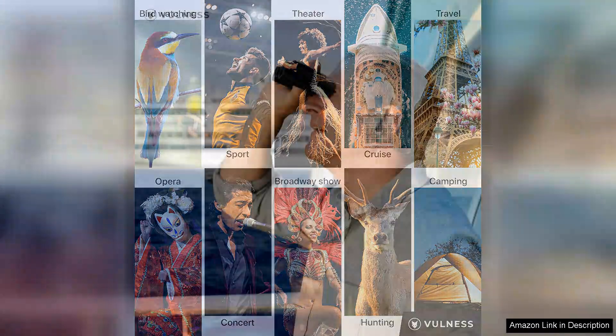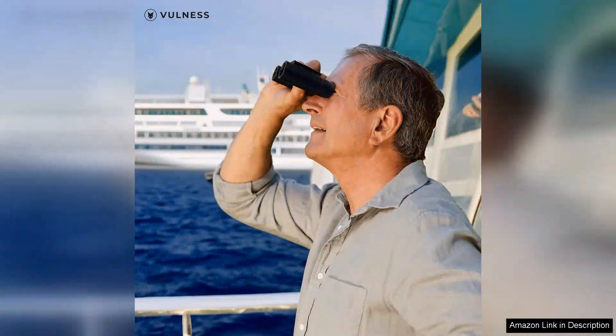One minor drawback is the limited field of view. At times, it requires slight adjustments to find fast-moving birds. However, this is a trade-off for the compact size and impressive magnification.